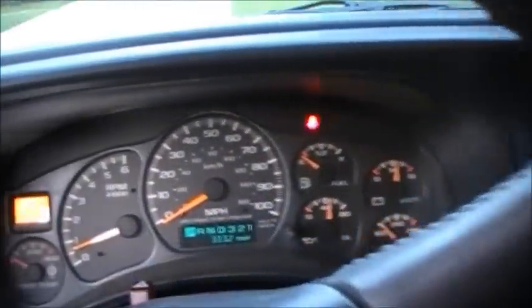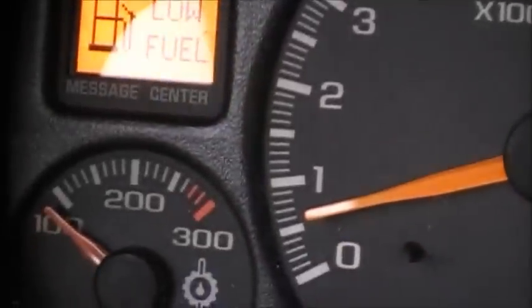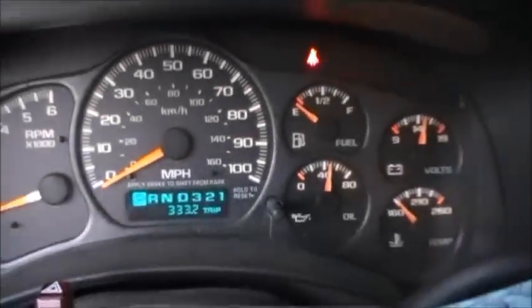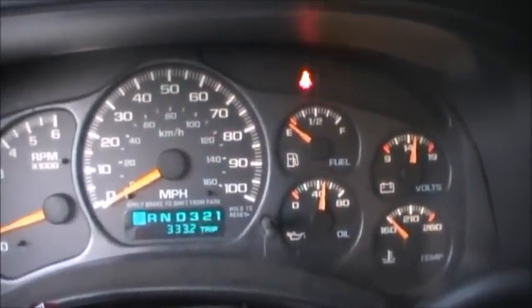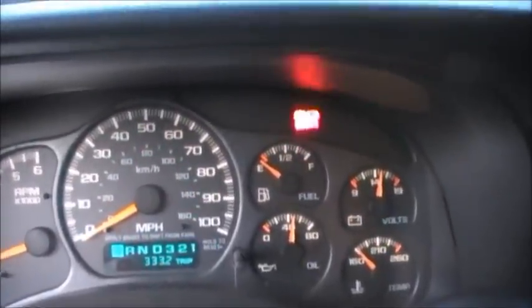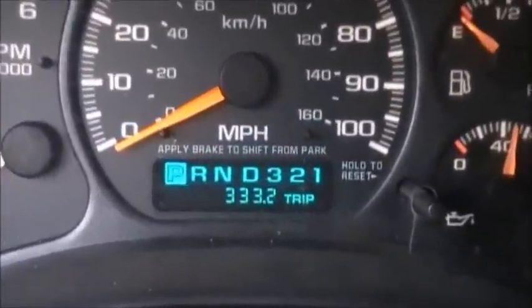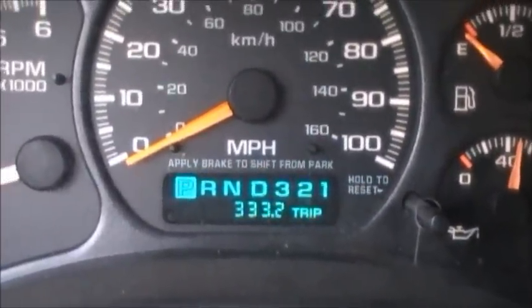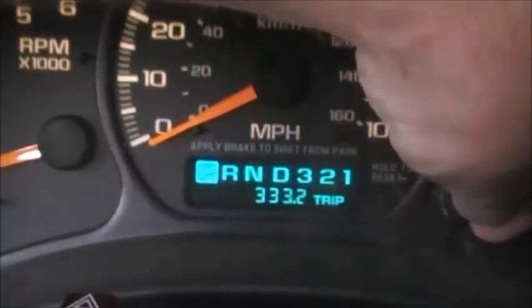The only major problem with this truck: the low fuel light comes on — it started doing that a couple months after I got it. The gas gauge never works properly; it'll work and then it won't. That's really the only problem. All I ever do is set the trip odometer, go about 400 miles, then fill it back up. I've never run out of gas in eight years.